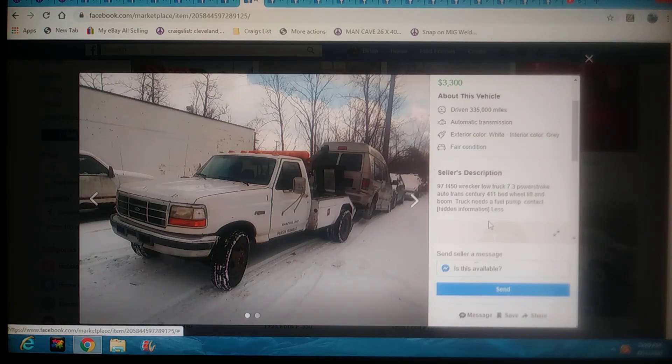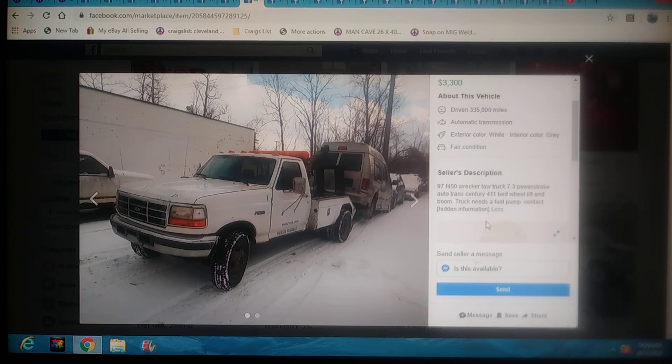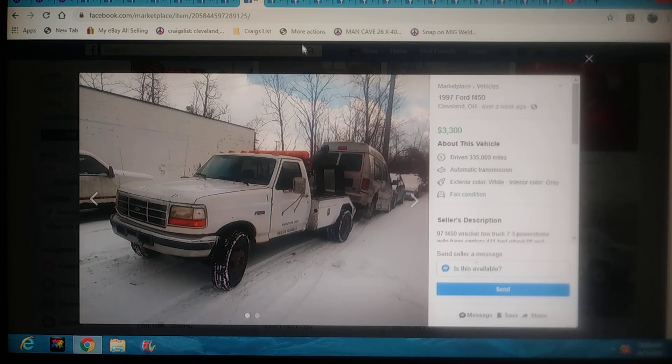This one's going to be $3,300 bucks in Cleveland, Ohio — a 97 Ford F-450 with a 7.3 Power Stroke. It's got a Century 411 bed with wheel lift and boom. The truck needs a fuel pump, which would scare me a little — you won't hear it run, but you should be able to hit it with ether and get it to start. Two photos kind of sucks too. If you're in the Cleveland area, put the item number into facebook.com/marketplace and it'll bring you right to the ad.